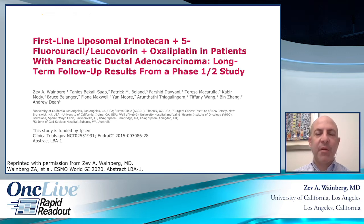Hi, my name is Dr. Zev Wainberg from UCLA, and I'm here to present the results of a study presented at GIASMO Virtual 2020, which is first-line liposomal irinotecan plus FOLFOX in patients with pancreatic adenocarcinoma.